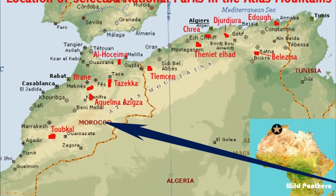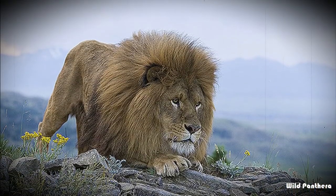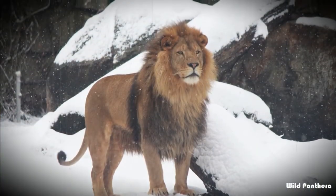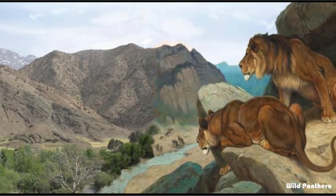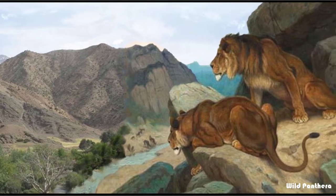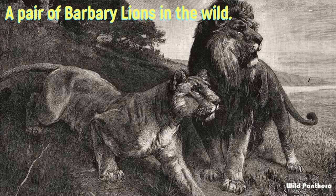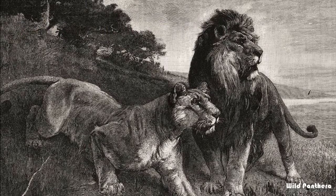The Barbary lion lived farther north than today's sub-Saharan cats. The cold temperatures of the Atlas Mountains winter meant larger manes, sometimes reaching their bellies. They also lived in much smaller groups than their cousins — an adaptation to a more seasonal habitat, as small families require less food.